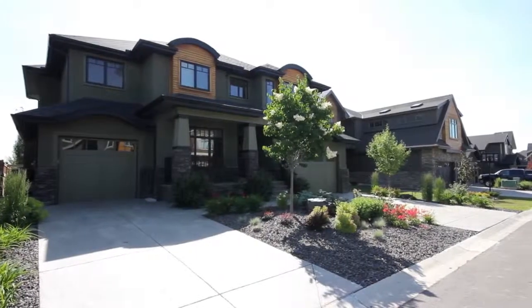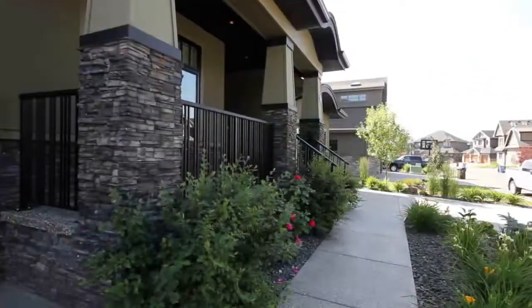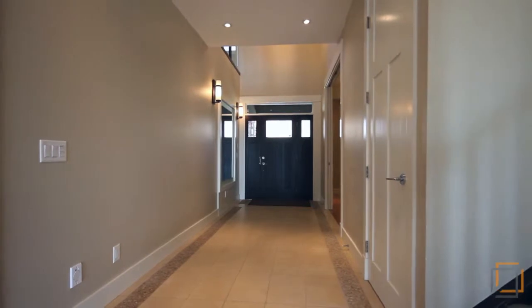Welcome to 94 Wentworth Hill, a beautiful contemporary home in the estate community of Wentworth. Fall in love with the elegant details in your new home, which features a generous three-car garage and detailed stonework.